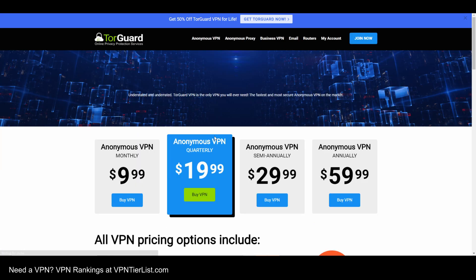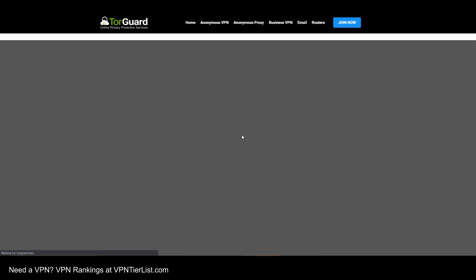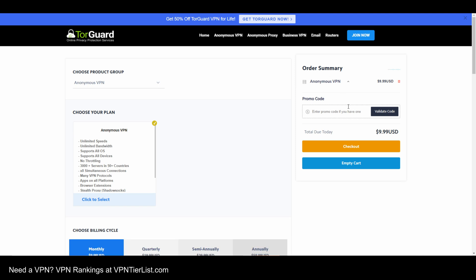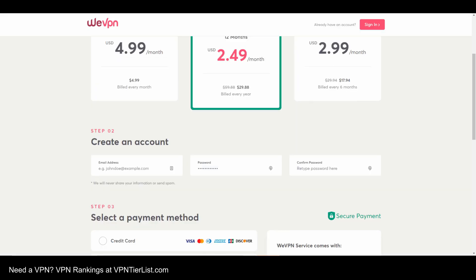TorGuard VPN is king here on the channel. It gives you eight simultaneous connections, which is really good — up from its previous amount of five. They increased this number sometime last year. Having eight simultaneous connections for only around five bucks a month or $30 a year is a steal. You get 50% off with promo code TomSpark, and it gives you eight simultaneous devices with all access and everything included. TorGuard is my number one rated VPN on the channel — a very solid VPN with very solid simultaneous connections.